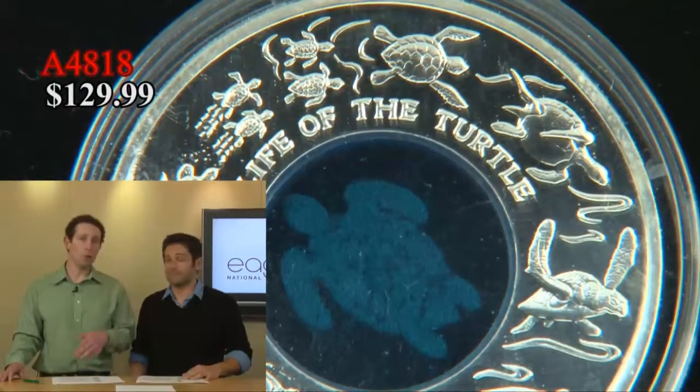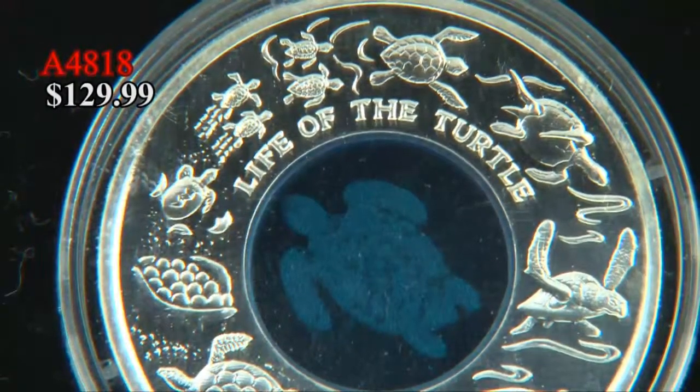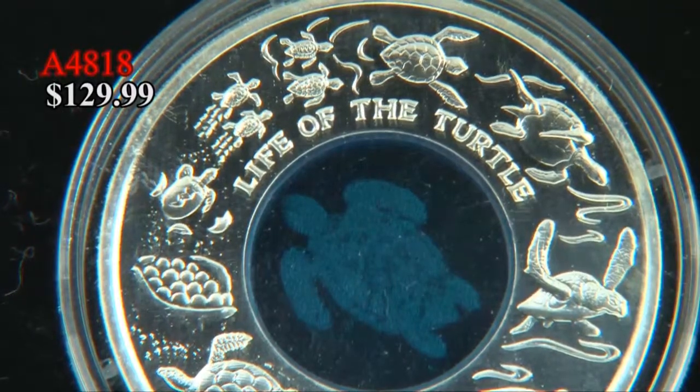It's a great price — low mintage, original packaging, and just 129.99.